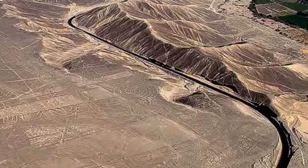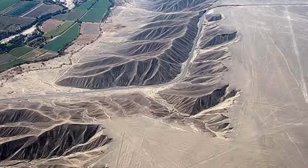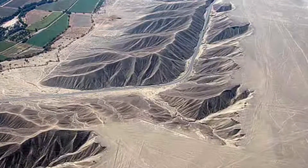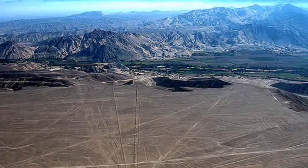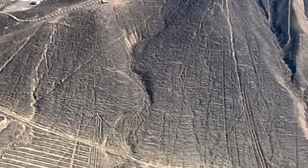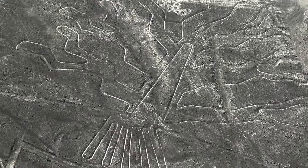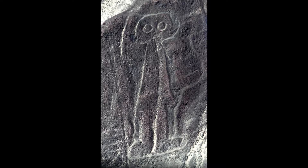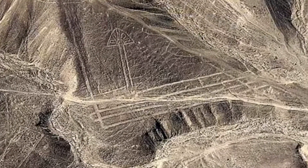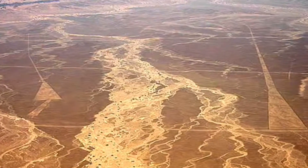The Nazca lines cover an area 37 miles long and 15 miles wide. There are two main forms: biomorphs and geoglyphs. The biomorphs are figures of animals and plants — over 70 of them, with the largest being over 660 feet across. They include images of spiders, birds, monkeys, llamas, trees, and human figures. The geoglyphs are geometric forms including straight lines, triangles, spirals, circles, and trapezoids. The longest is a straight line 9 miles long.